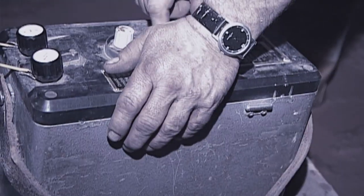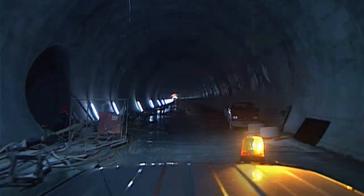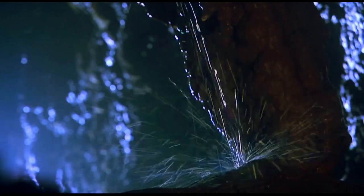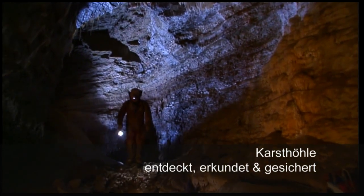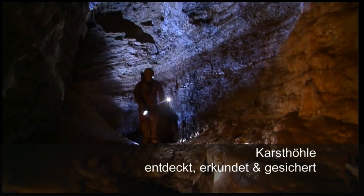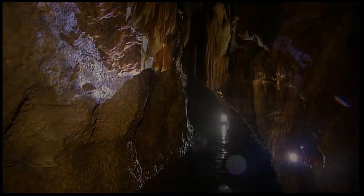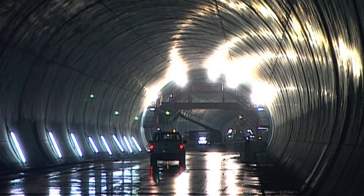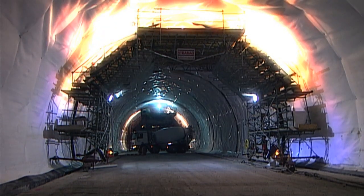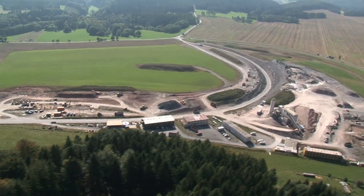Work on the tunnel continues with blasting and securing around the clock. As with all the tunnels along this route, this one will receive a second inner tube, with breakthrough on the 29th of June 2011. In May 2008, the team was surprised to find an impressive karst cave. It's secured and the tunneling work continues unimpeded. In total, over 1.6 billion cubic meters of stone have been excavated and removed from the mountain via an intermediate gallery.